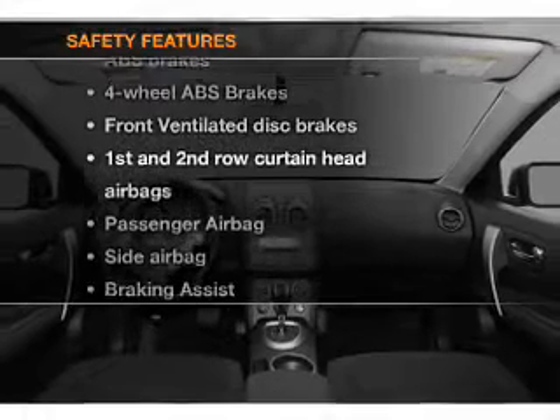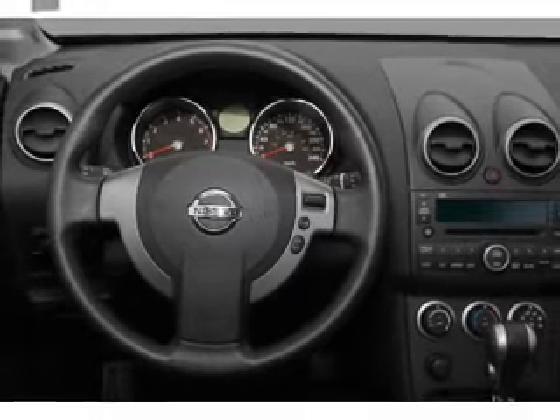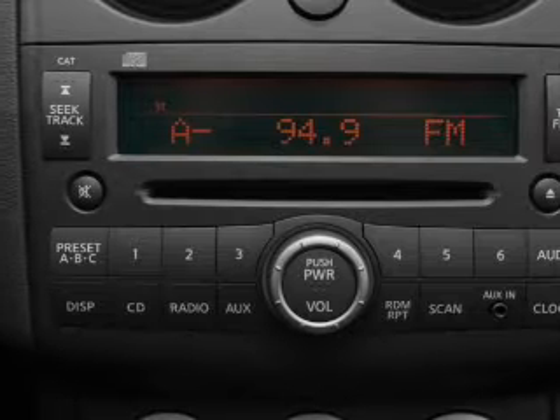And for your peace of mind, the following safety equipment is included: front ventilated disc brakes, curtain head airbags, passenger airbag, side airbag, traction control, stability control, and low tire pressure monitor.